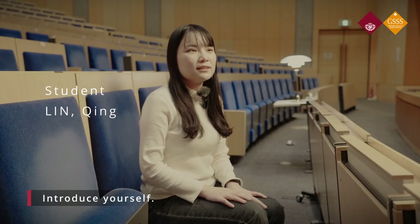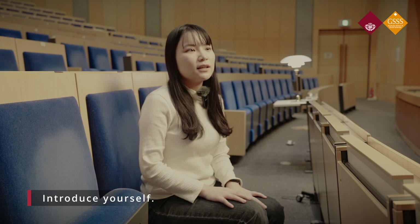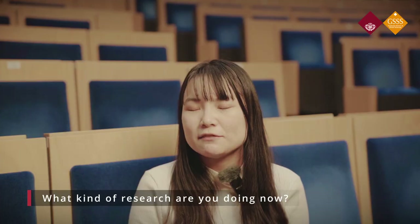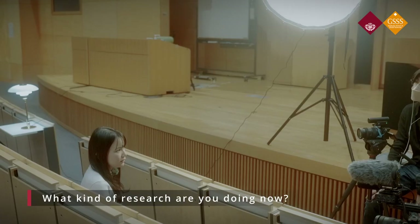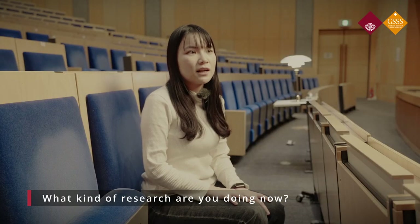My name is Lin Qing, an international student of GSSS. I was born in Hubei province, China. Since I was a kid, I've been a big fan of Japanese anime, and in college I started to learn Japanese and dream about life in Japan. Now I really cherish my school life at GSSS, and when I have free time, I enjoy going on trips with my friends and exploring delicious foods in Japan. As a graduate student, my major field is organizational behavior — a field that investigates how individuals, groups, and structures exert impacts on behaviors within organizations, with the purpose of improving organizational effectiveness.